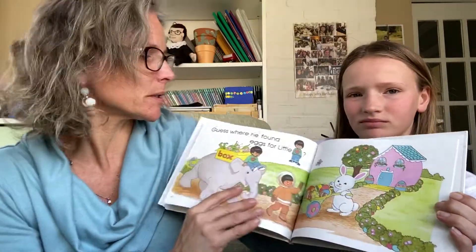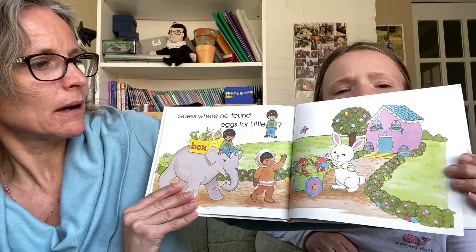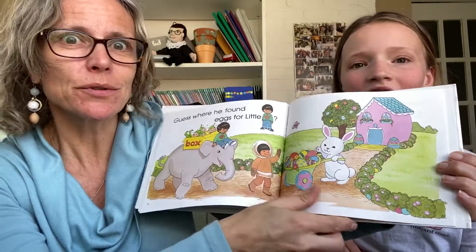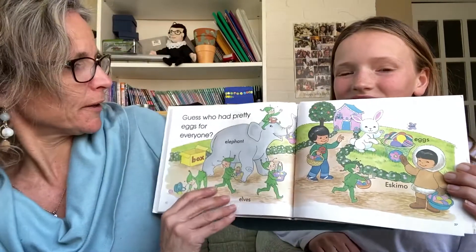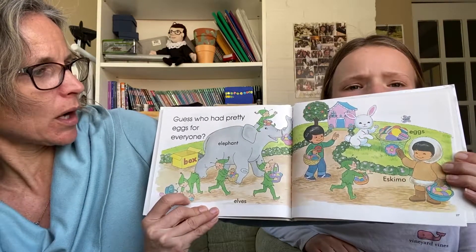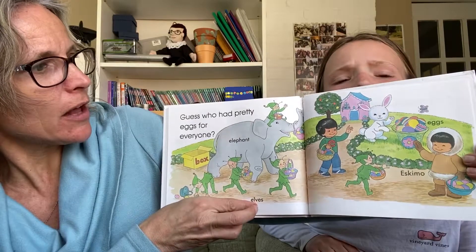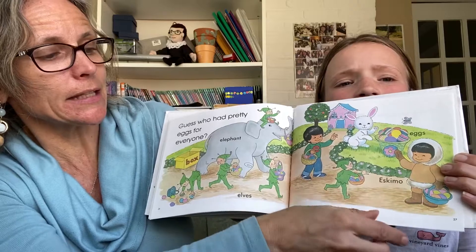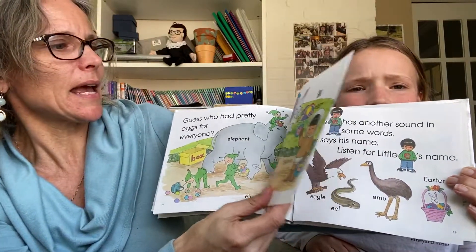All E words! Guess where he found eggs for little E. Do you know who that is? I'm sure you remember because he was here not too long ago. Guess who had pretty eggs for everyone. Elephant, the elves, little E, the eggs, and the Eskimo — they all got eggs.